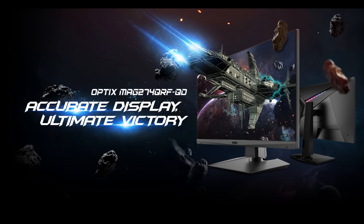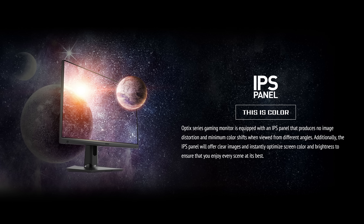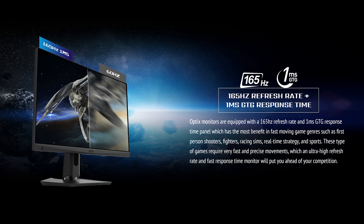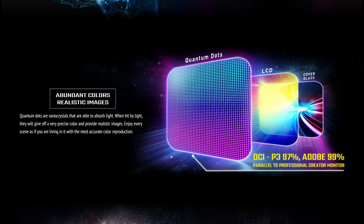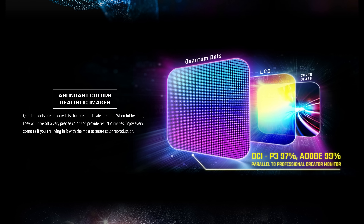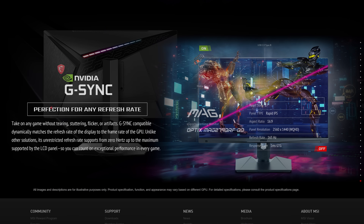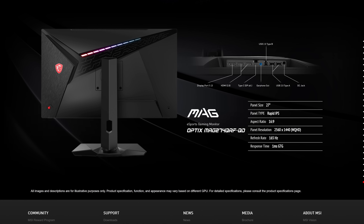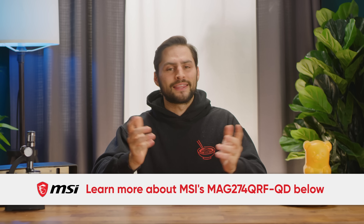Check out MSI's MAG27 4QRF-QD. It's a 27-inch gaming monitor featuring 1440p resolution, a rapid IPS panel with a one millisecond response time, and a 165 Hz refresh rate on a panel with Quantum Dot technology for color enhancement. It features G-Sync support to cut down on screen tearing and a height-adjustable arm, making it a comfortable and accurate solution if you're into eSports titles. Check it out today at the link below.